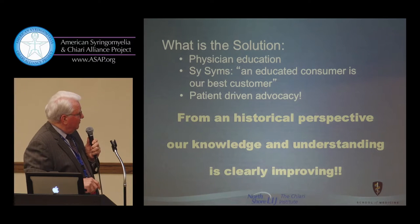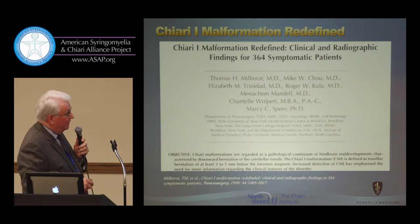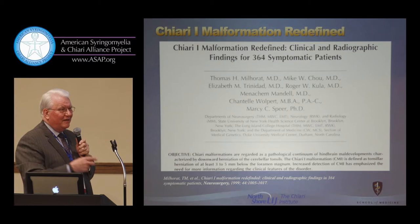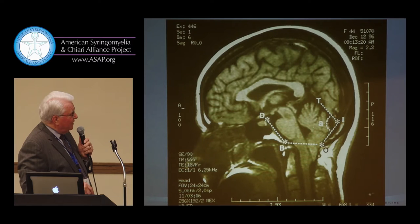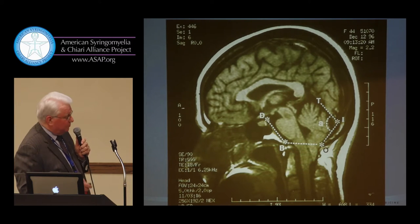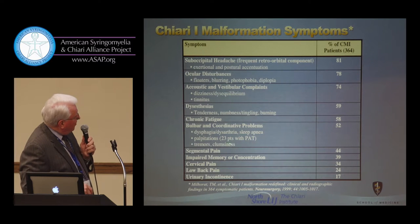From a historical perspective, our knowledge and understanding is clearly improving. I've been doing this for about 20 years. This led to a study — a very nice study that Dr. Millarat produced — which talked about the biggest group of Chiari patients put together, and redefined the symptomatology, which is still filtering down to help people recognize what the problems are. We started with some rudimentary morphometrics in the posterior fossa and found the posterior fossa was small, which was reproducible and helped categorize patients. The Chiari symptom list shows part of the problem — occipital headache leads the list, but there are so many symptoms — ocular disturbances, acoustic and vestibular complaints, numbness and tingling, chronic fatigue, bulbar and coordination problems, pain, impaired memory, concentration, cervical spine — that the neurologist's eyes glaze over.